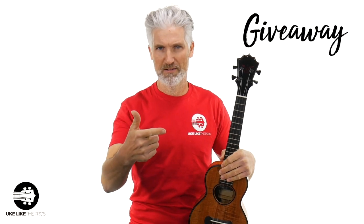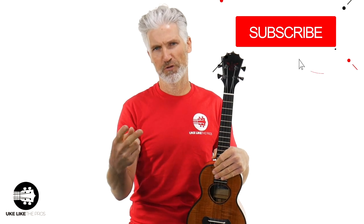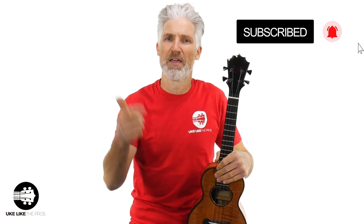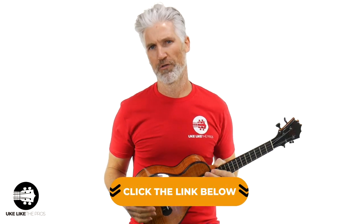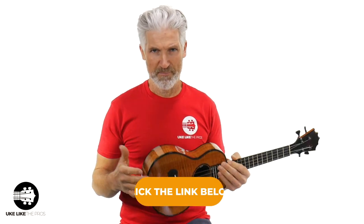If you want to have a chance to win a ukulele, we give one away every single month right here on the channel. You just got to do two things: make sure to subscribe, turn on that bell notification while you do it, and then click the link below and go sign up. That's it — do those two things and you're automatically entered to win.